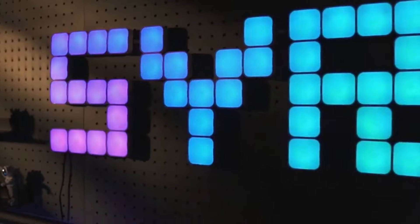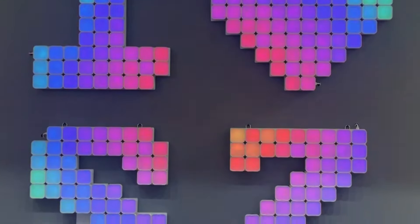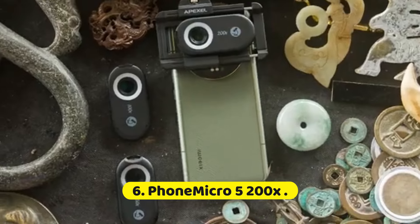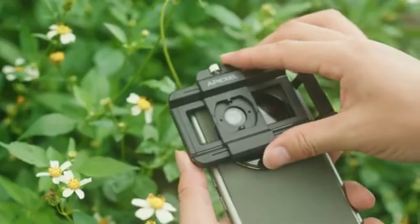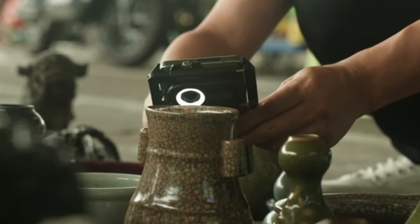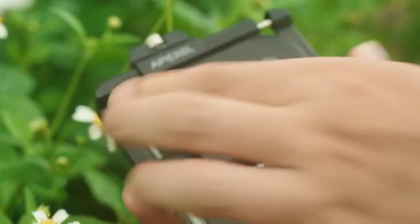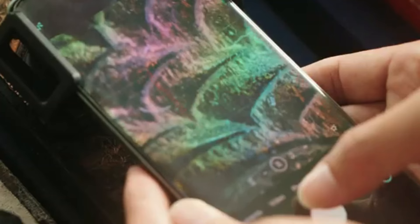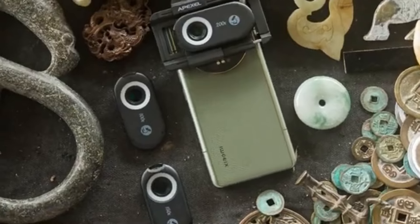Smart keys typically use technologies like RFID (radio frequency identification) or Bluetooth to enable keyless entry, push-button ignition, and remote start capabilities. They often include proximity sensors that automatically unlock doors when the key fob is within a certain range of the vehicle. The HeX SmartKey concept might extend beyond just automobiles — it could also apply to smart locks for homes or businesses, where a physical key could be supplemented or replaced by a digital key via a smartphone app or other smart device. This hybrid approach allows for flexible and secure access control, accommodating both traditional users who prefer physical keys and tech-savvy users who appreciate the convenience of digital access.